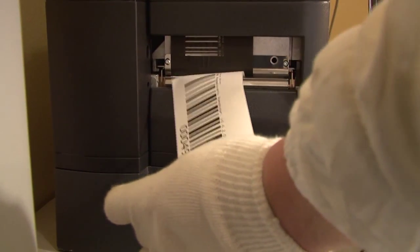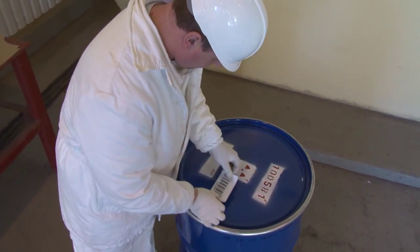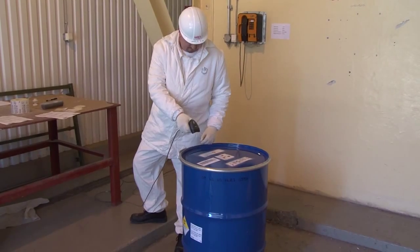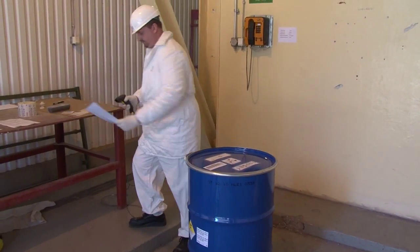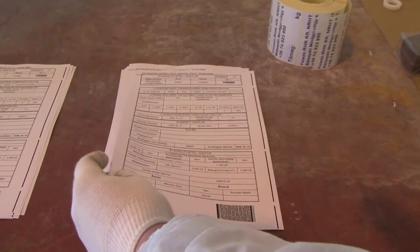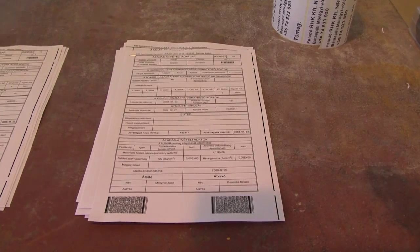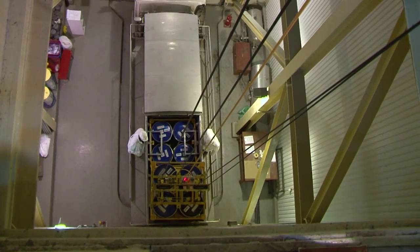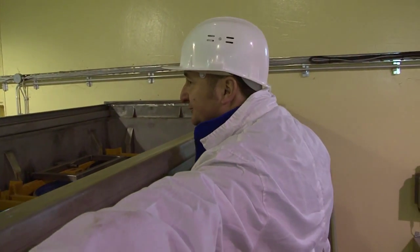If the criteria are met, the drum is marked with a barcode. Sixteen drums, placed in four carrying frames, are loaded on the specially designed transport vehicle.